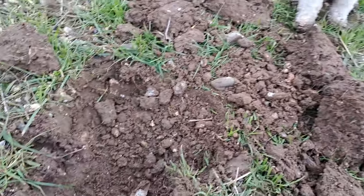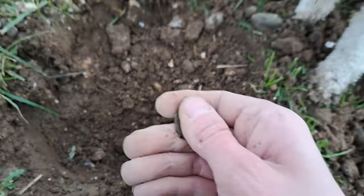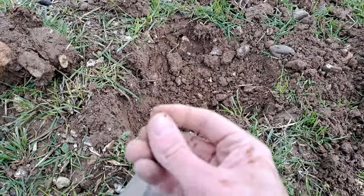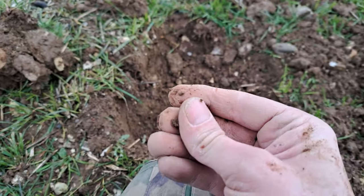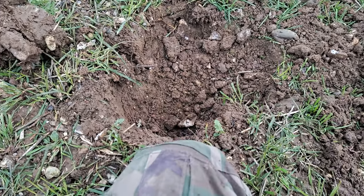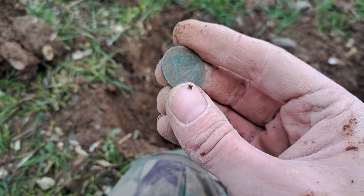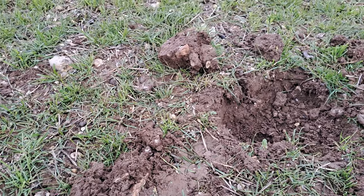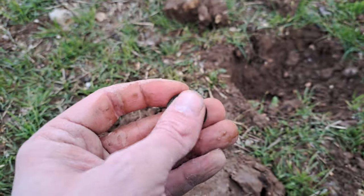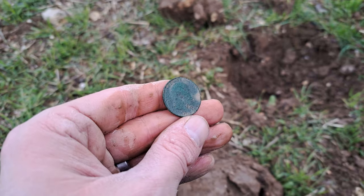It looks like we've got the second coin of the day. Again this looks pretty toasted. It's been actually quite good up until now. It looks like another half penny — and looking at it, George V? Maybe. Hard to tell. I'm going to clean that and come back to you. I was wrong — it's not George V, it's Edward VII. Couldn't see a date on it, but it's an Edward VII half penny. Nice. There are coins in there, keep going.